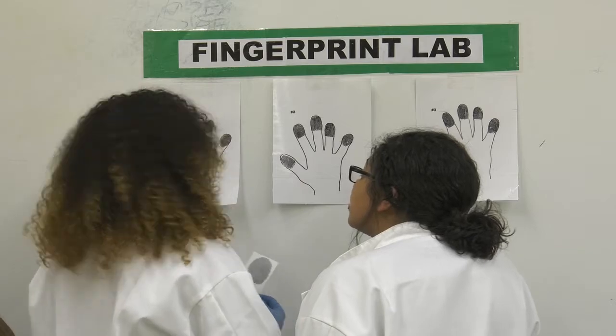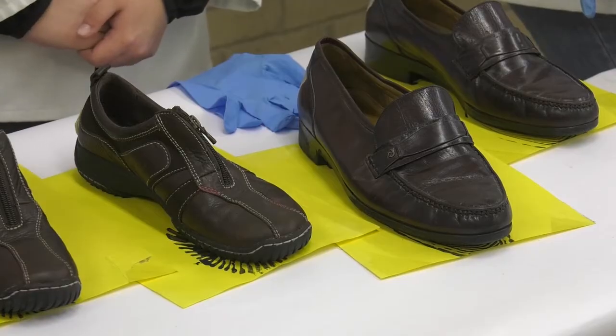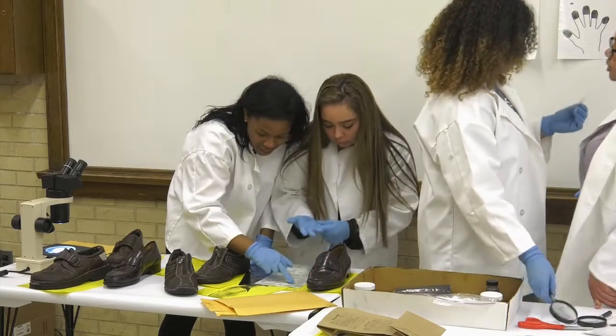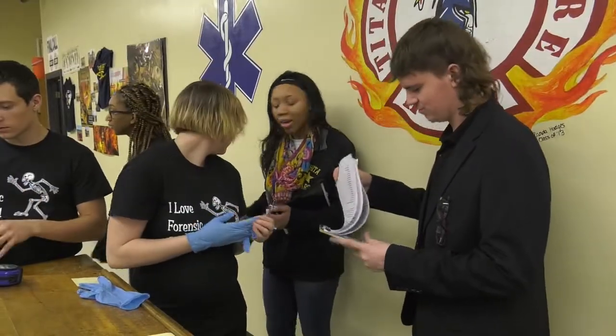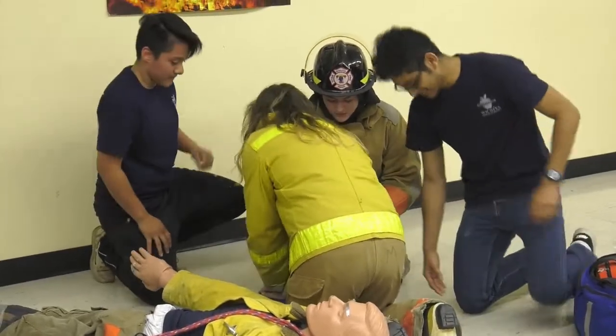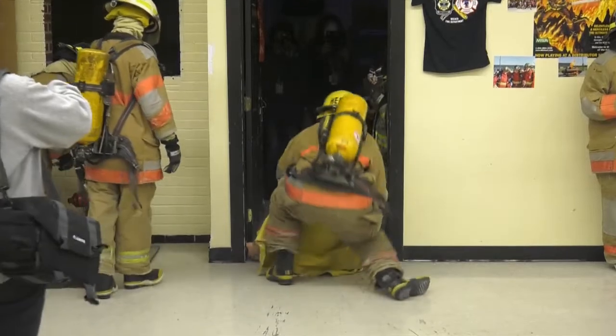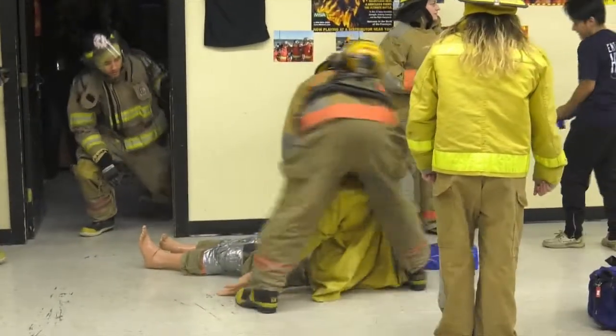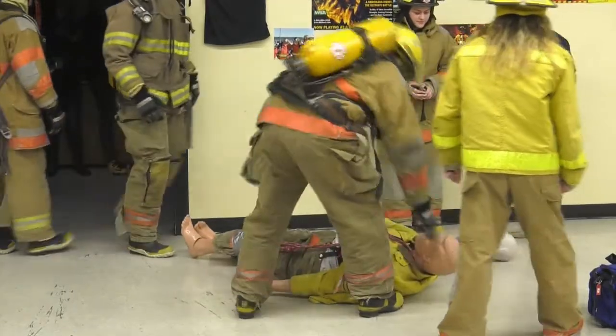I understand the field a lot better and I have a greater appreciation for it. There's a lot of work and dedication that goes into it, and we've learned so much — even throughout your daily lives you can use this information to do little things. I was honestly expecting to go through something like this during college, but to be a high school student and being able to do something like this, it's pretty amazing.